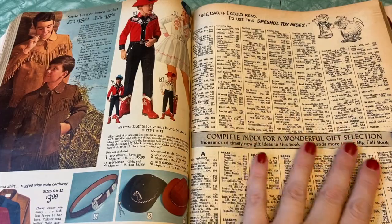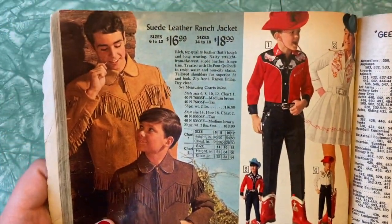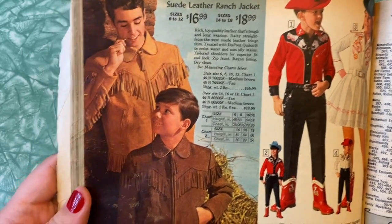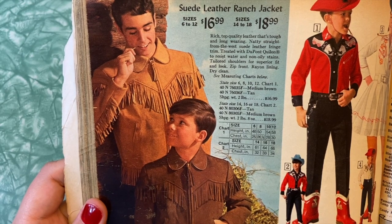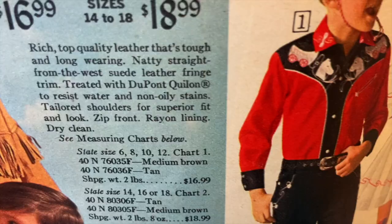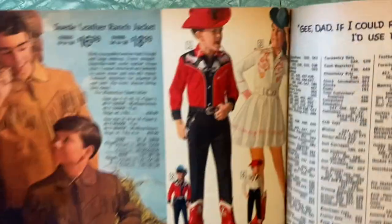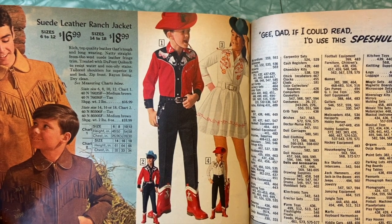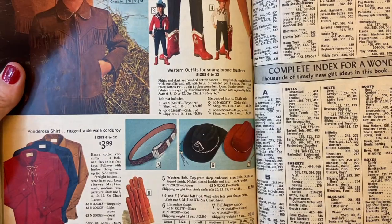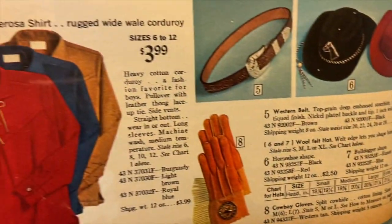We are almost to the index, so this is going to speed things up a little bit — we're not going to add pages. But first we can't skip the suede leather ranch jacket, complete with fringe. Rich top quality leather that's tough and long wearing. 'Natty straight from the west suede leather fringe trim.' Come on, Sears. And then more cowgirl/cowboy outfits because we did not get enough. Western outfits for young bronc busters, sizes 6 through 12 — hats, belts, western belt at $1.50, wolf felt hat at $2.50, cowboy gloves at $2.50, Ponderosa shirt in rugged wide-whale corduroy.